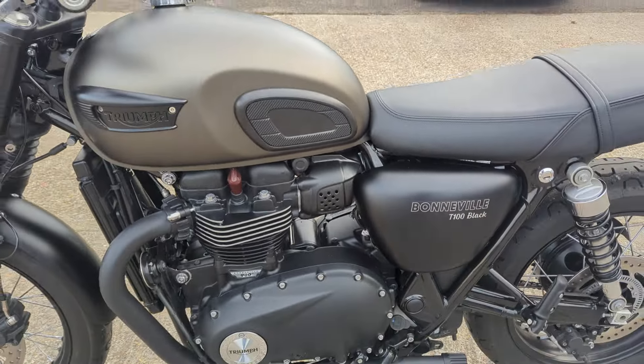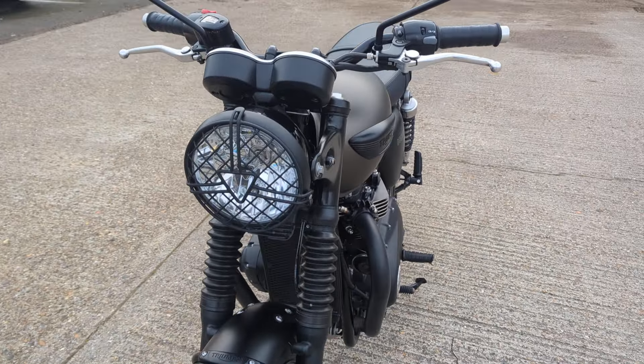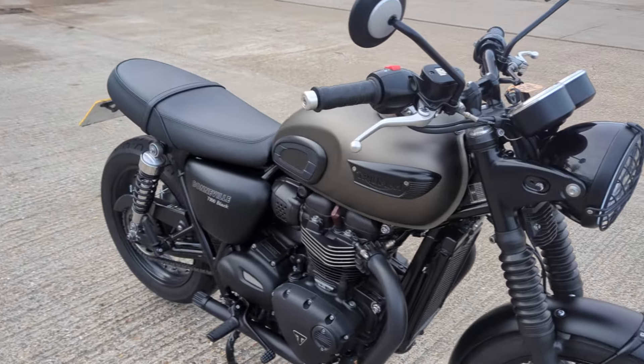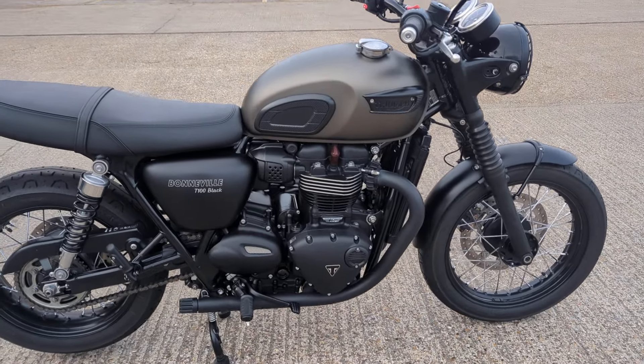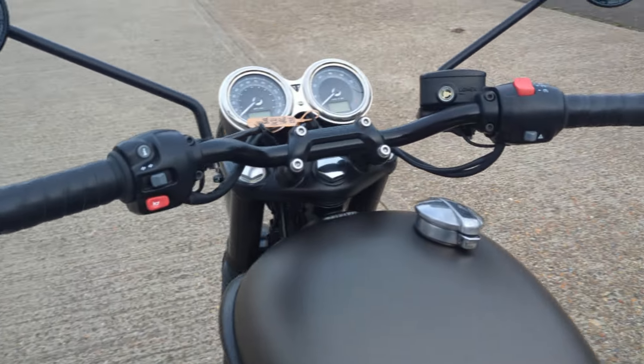Lovely little bike to ride, good seat height — one of those bikes that really appeals to a lot of people. As I say, very little mileage.